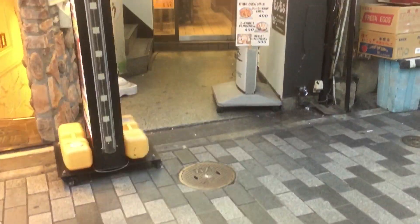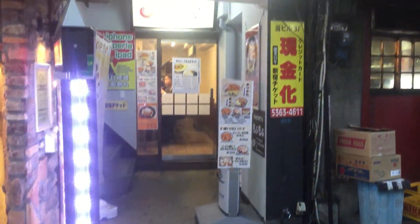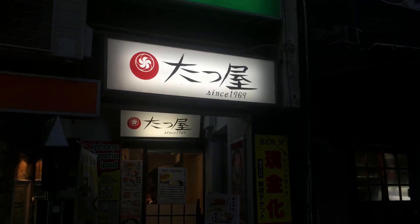Hey guys, in this video we check out Tatsuya in Shinjuku, Tokyo for their pork cutlet and walk around Shinjuku.